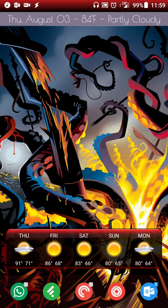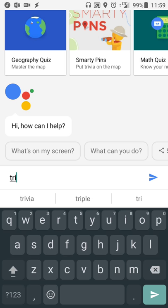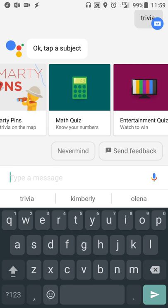Hey there guys, Neil here back with a feature review. For those of you who are using Google Allo and are a fan of trivia, it has a fancy way to test your random knowledge in a few different categories. Open up Google Allo and it's as simple as doing a search for trivia. You'll already see that I did a search recently for it.